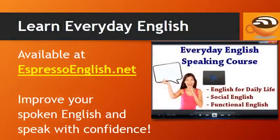If you want to learn more everyday English, check out the Everyday English speaking course available at EspressoEnglish.net. In this course, you'll learn English for daily life, Social English, and Functional English — it will help you improve your speaking so that you can speak with confidence. Visit EspressoEnglish.net for the Everyday English speaking course, as well as many other courses and ebooks.